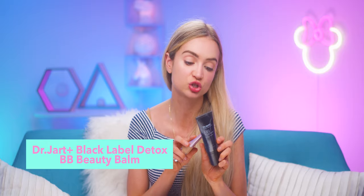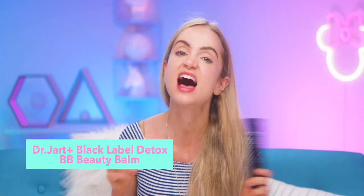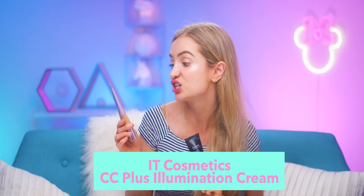BB creams — I have two of them. This one I use all the time; I've gone through many bottles. It's the Dr. Jart Black Label Detox. I love this stuff. It has SPF 25, and though I put sunscreen on before any makeup, it's nice to have that extra sun protection. This other one has SPF 50 plus — the IT Cosmetics CC Plus Illumination Cream. It's a CC cream with a little shimmer, so it looks really nice and dewy, especially for summertime. When I'm wearing self tanner I'll usually mix a drop of this in with the Dr. Jart.